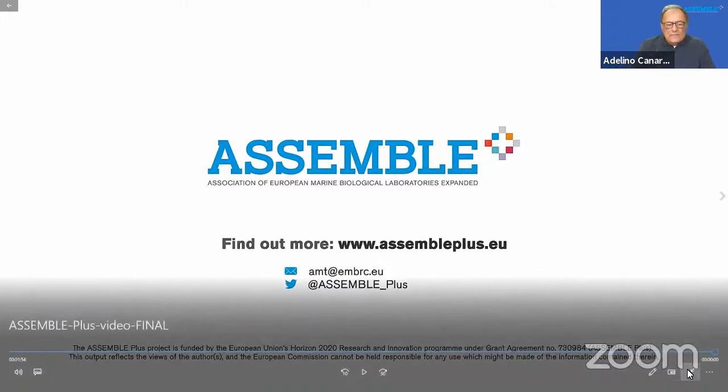Welcome to the ASSEMBLE Plus conference. We now have a series of talks by ASSEMBLE Plus users. First up is Jorun Sakalowskaite from the University of Turin, who will talk about spondylus multi-omics: bridging biomineralization and archaeology.